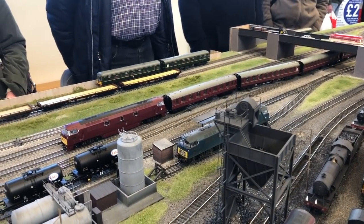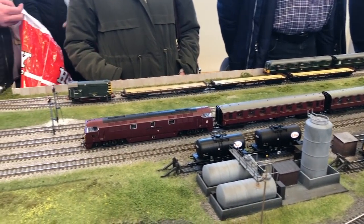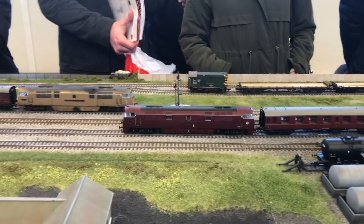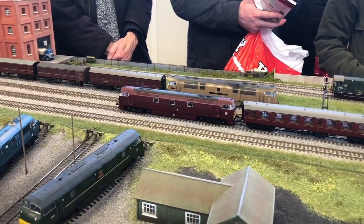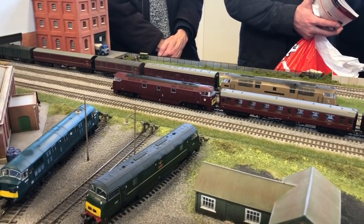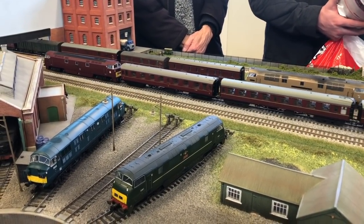Next we see a Western departing with a rake of BR Mk1 carriages. This locomotive is fitted with a Zimo MX644 decoder and an earthmover speaker. It's passing another Western, which is a Heljan model fitted with a Zimo MX645 with a large bass reflex speaker in the chassis.